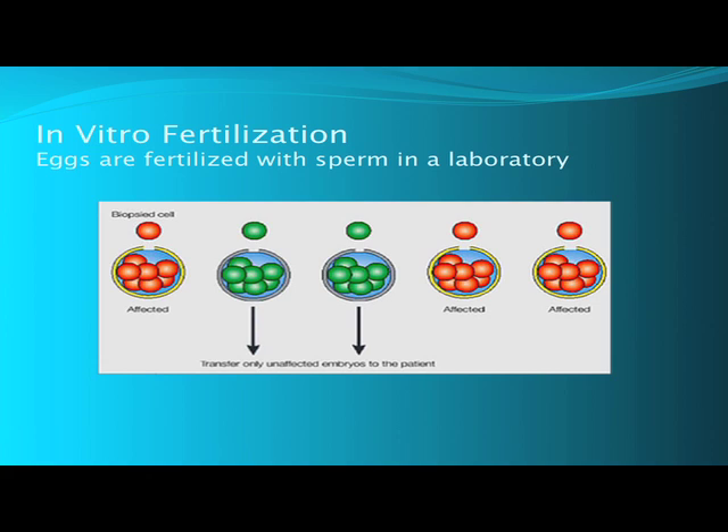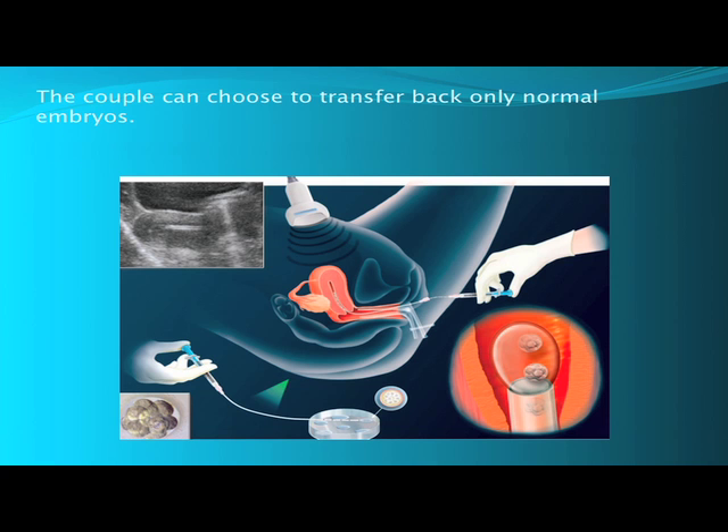With in vitro fertilization, embryos are tested in the laboratory. First, eggs are fertilized with sperm, creating embryos. One or two cells are removed from the embryos and analyzed for the abnormal gene. The normal embryos are then transferred back to the woman's uterus. By transferring normal embryos, the chance of having a child with a problem is reduced. Most couples who discover that they might be at risk for having a child born with a genetic disease prefer to prevent the pregnancy by relying on IVF rather than face termination of a pregnancy.